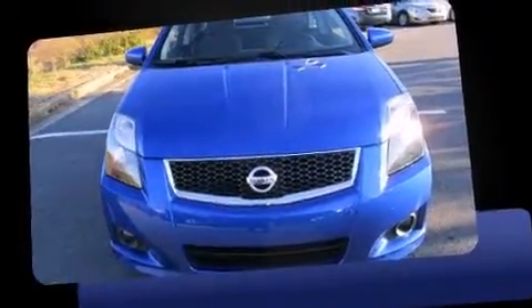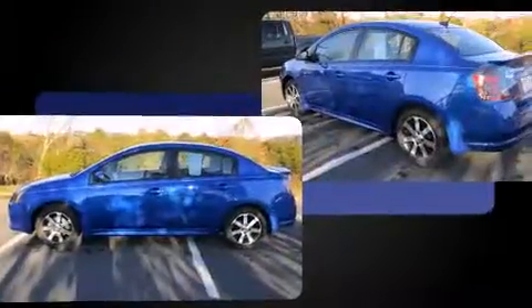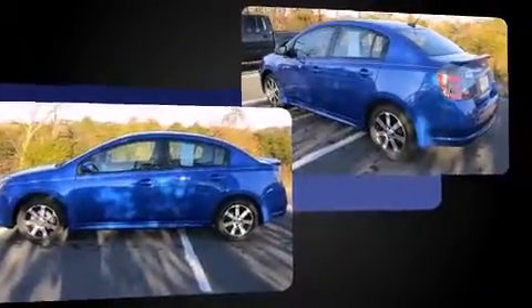Introducing the 2012 Nissan Sentra. This four-door, five-passenger sedan still has fewer than 40,000 miles. It features a continuously variable transmission, front-wheel drive, and a two-liter four-cylinder engine.